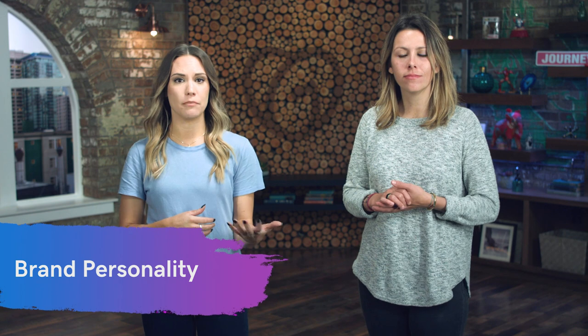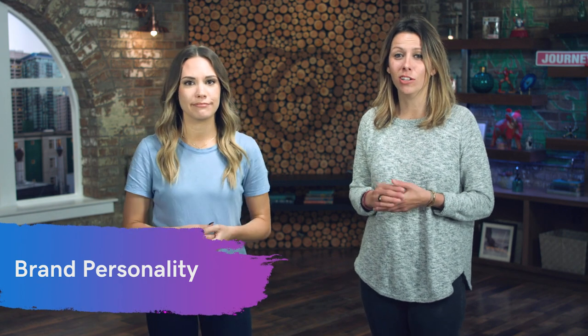So you might be wondering: how do I choose these colors for my brand? Start by asking yourself these six questions. Number one, gender — is my brand more masculine or more feminine? Number two, tone — is it more playful or more serious? Number three, value — is my brand more luxurious or more affordable? Number five, age — is my brand youthful or more mature? And number six, energy — is my brand super loud or more subdued?